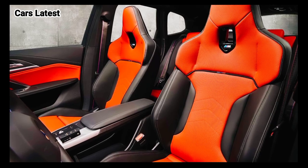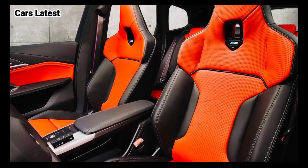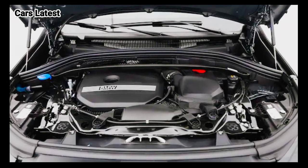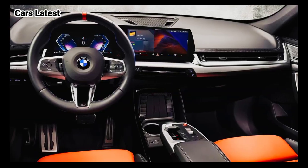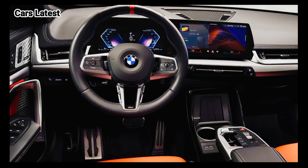We're not expecting dramatic changes to the X1 styling for 2025. The current U11 BMW X1 generation adopted a somewhat more upright stance than the previous F48 model, giving the X1 an appearance more reminiscent of the larger X3 or X5, while still retaining its compact proportions.